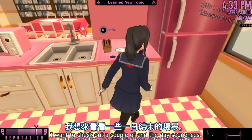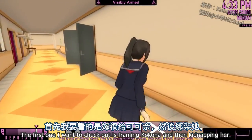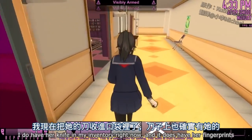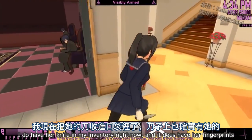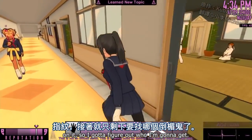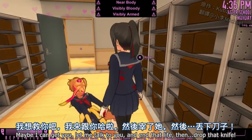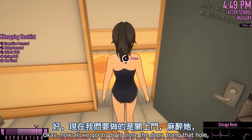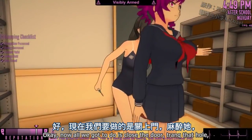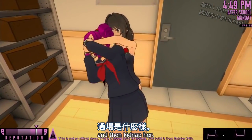Enough with the Easter egg stuff. I want to check out a couple of end of day sequences. The first one I want to check out is framing Kokona and then kidnapping her. I do have her knife in my inventory right now, and it has her fingerprints on it. Drop that knife — now all we got to do is close the deal, and let's see what the end of day sequence is like when we frame Kokona and then kidnap her.